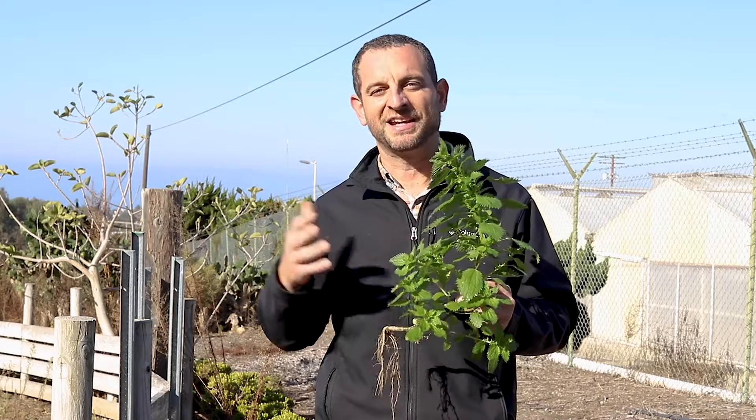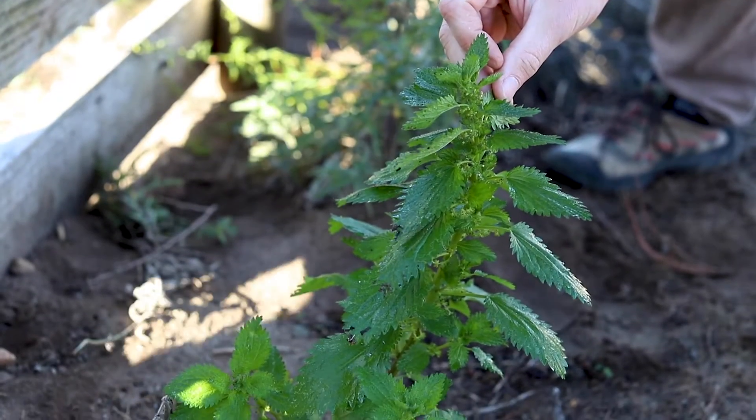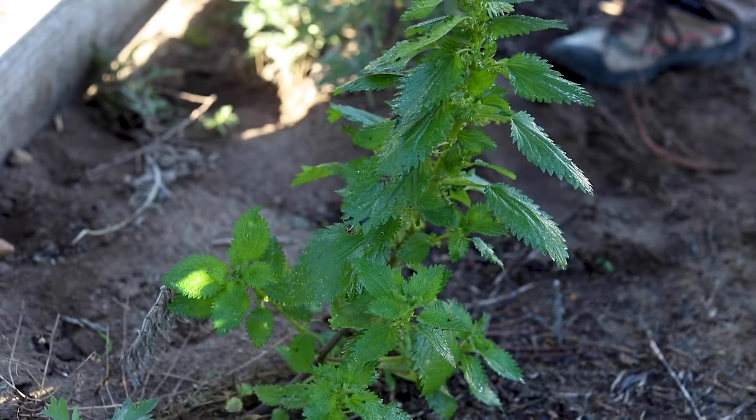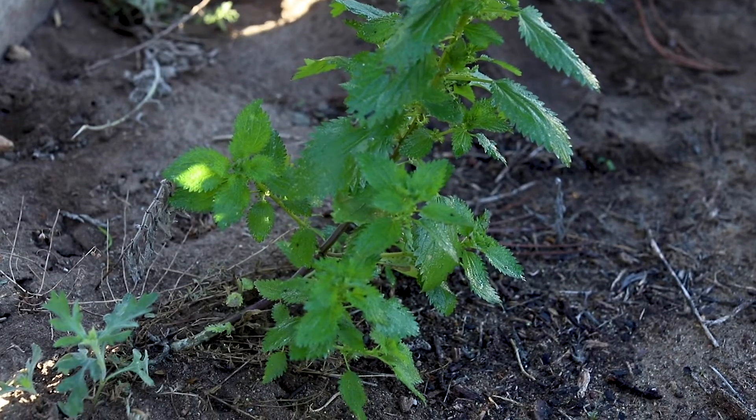It does provide some beautiful green in those winter months when we just want to see a little bit more lushness, but it's actually delicious and you can make the best pesto and even use it to fill things like tortellini, as well as calzones or on top of pizza.